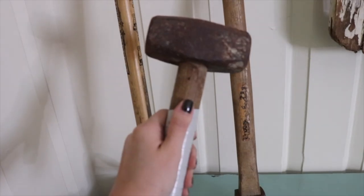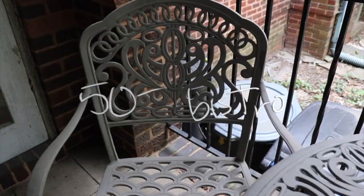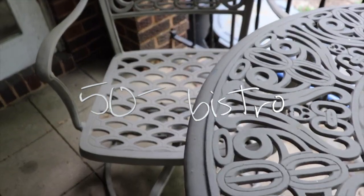We got this metal bistro set for fifty dollars from the estate sale down the street from us.